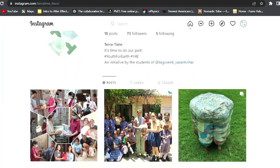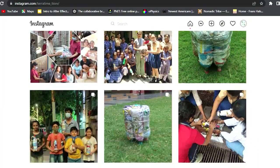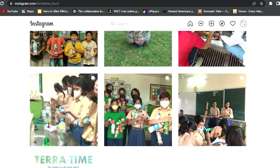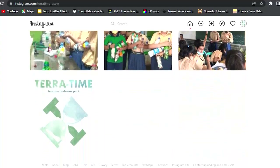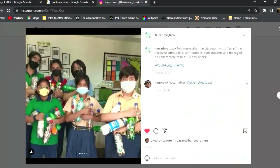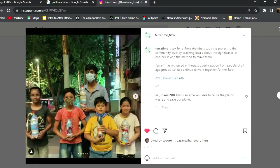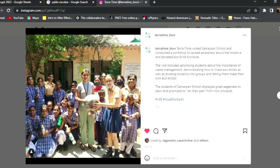Throughout our journey, we documented each step of our progress on our Instagram page to make our campaign accessible to everyone. Terra Time would not have been able to achieve any of this without the support of our teachers, peers, and school. Here are a few words from the people who made this possible.